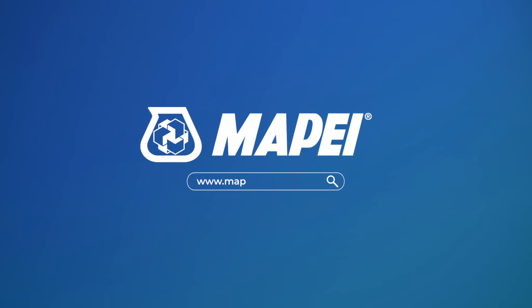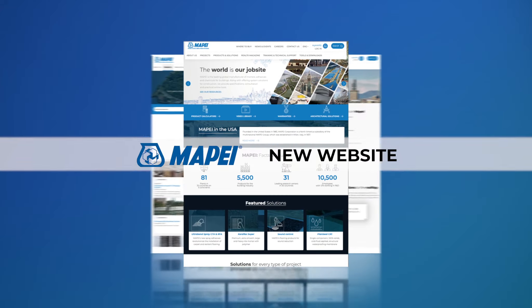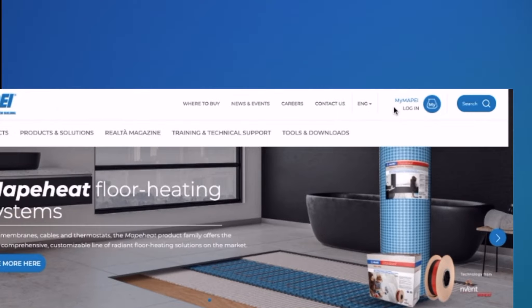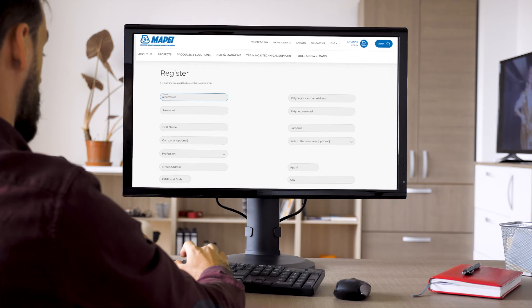Mapei's new website and app feature all the useful tools that you've come to rely on, as well as powerful new enhancements. Mapei's new website includes the My Mapei section — your own customizable website within the larger Mapei website.